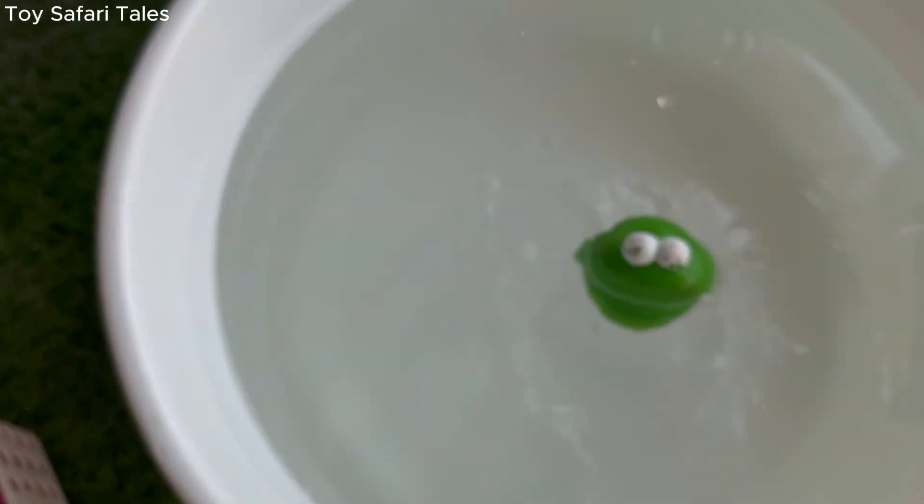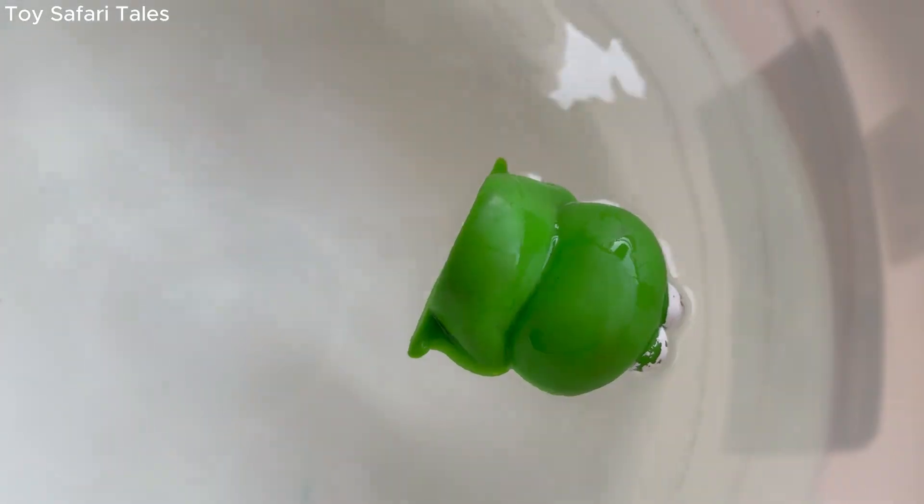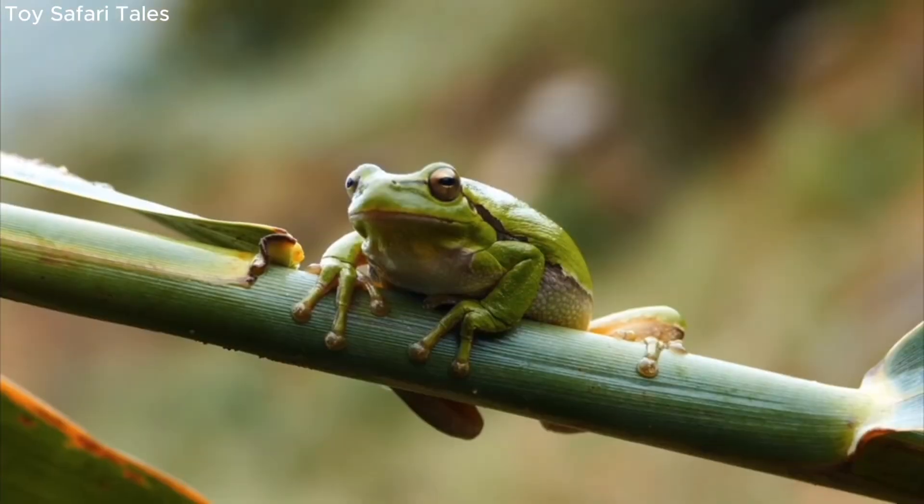Frog makes a ribbit sound, and its croaking helps frogs talk to each other, especially at night.